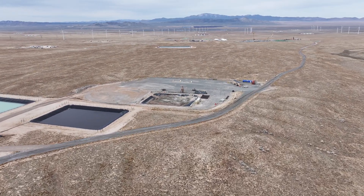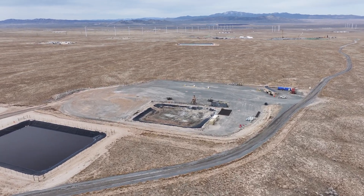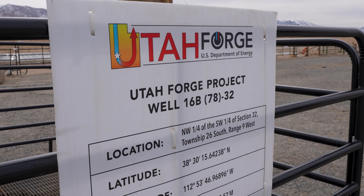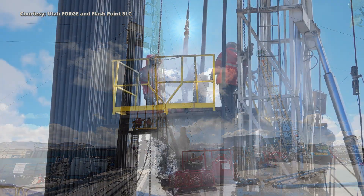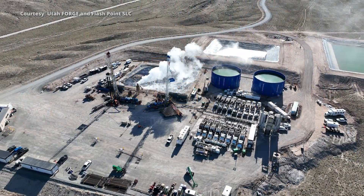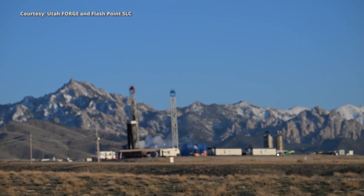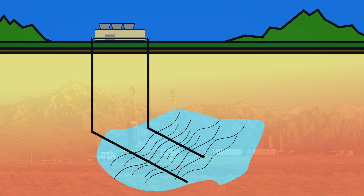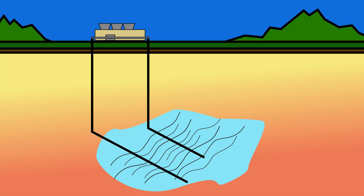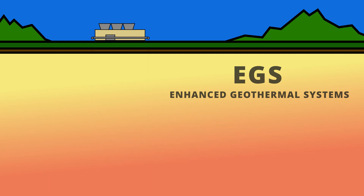Northeast of Milford, the University of Utah operates the Utah Frontier Observatory for Research and Geothermal Energy, also known as Utah FORGE. Since 2015, Utah FORGE has been developing and testing the commercial viability of Enhanced Geothermal Systems, or EGS — a groundbreaking new technology that could help advance the uptake of geothermal resources around the world. EGS is a human-made, engineered geothermal reservoir created in hot rock that lacks permeability, in order to mobilize geothermal fluids and extract heat energy.